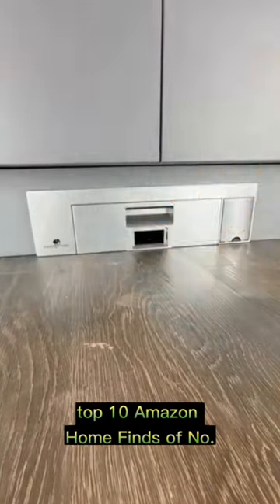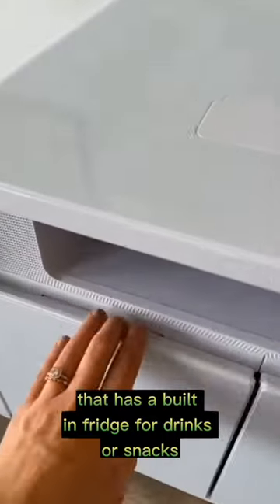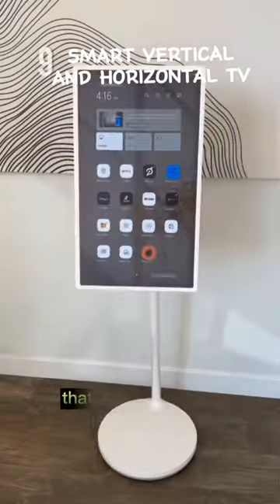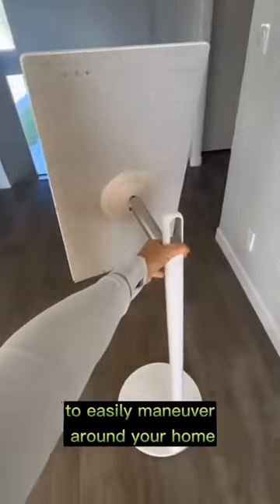Top 10 Amazon home finds. Number 10 is this coffee table that has a built-in fridge for drinks or snacks. Next is this smart TV that can be viewed horizontally or vertically and is even on wheels to easily maneuver around your home.